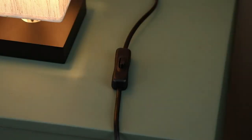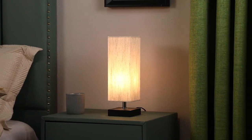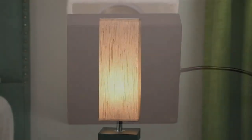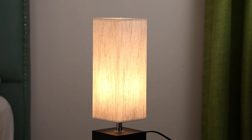The lamp is UL listed for safety, and the on-off switch makes it easy to use. Please note that a bulb is not included, but the lamp is compatible with E26 standard base LED bulbs up to 20W. Elevate your home decor with the stylish and versatile Aushine small table lamp.